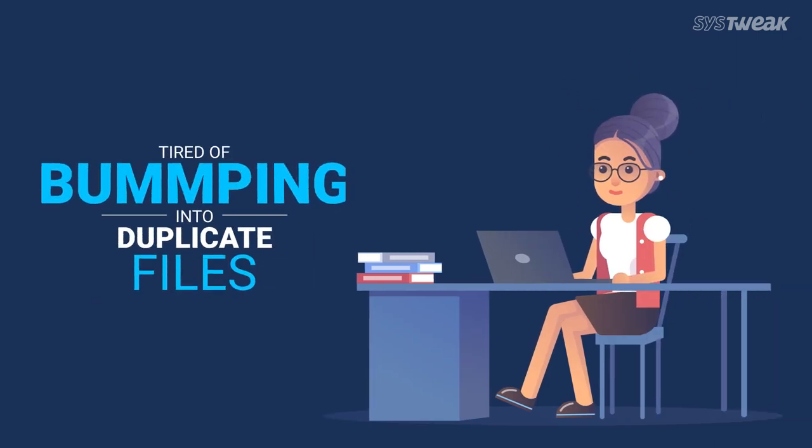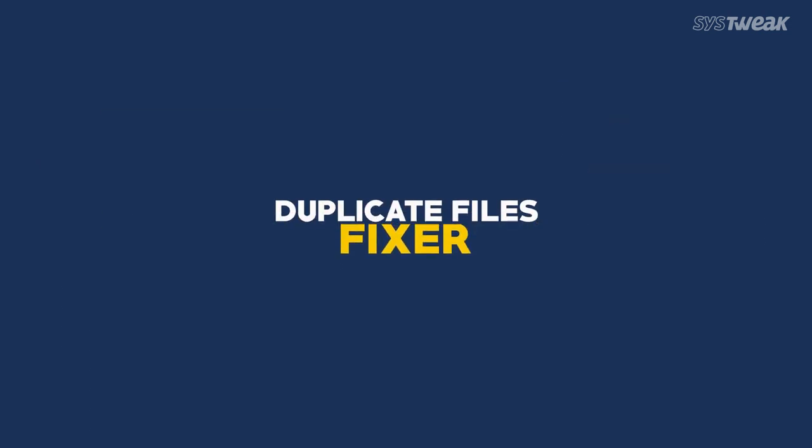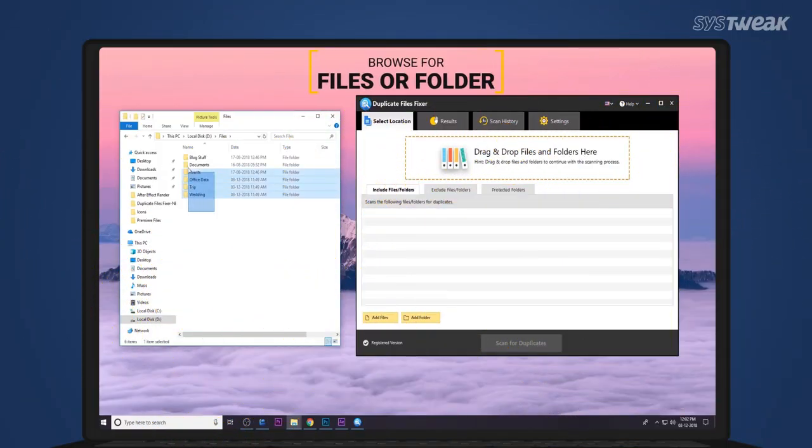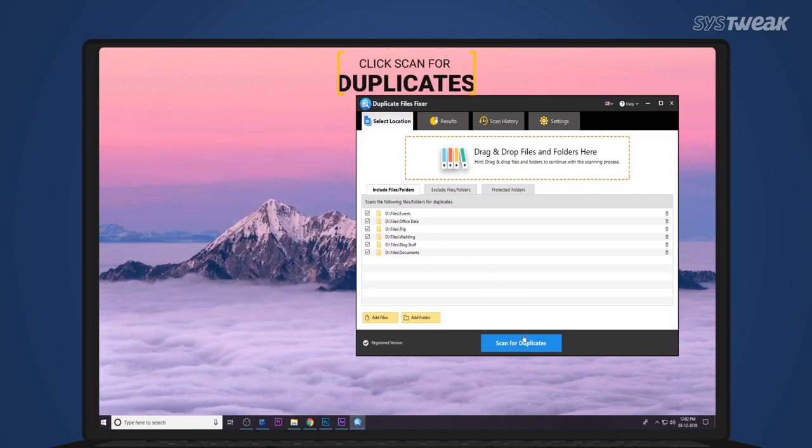Tired of bumping into duplicate files again and again? Don't worry — Duplicate Files Fixer will help you fix this mess. Advantages: organized files, free up space, remove junk. Add your files or folder into Duplicate Files Fixer.